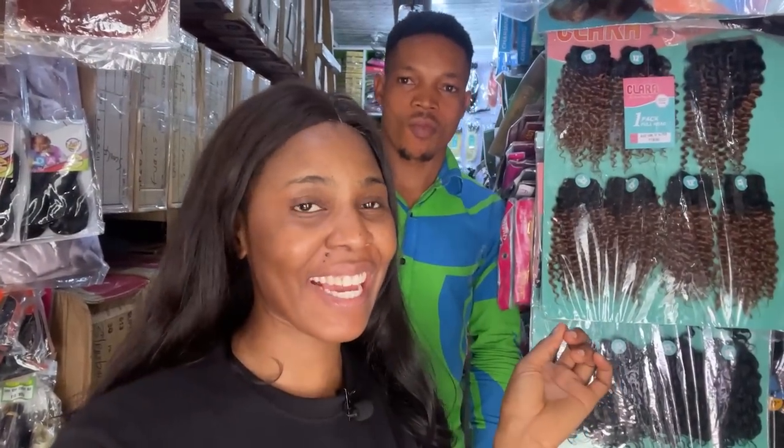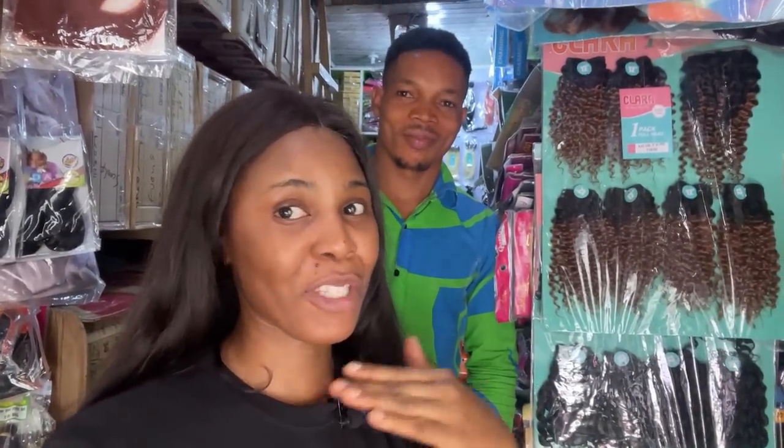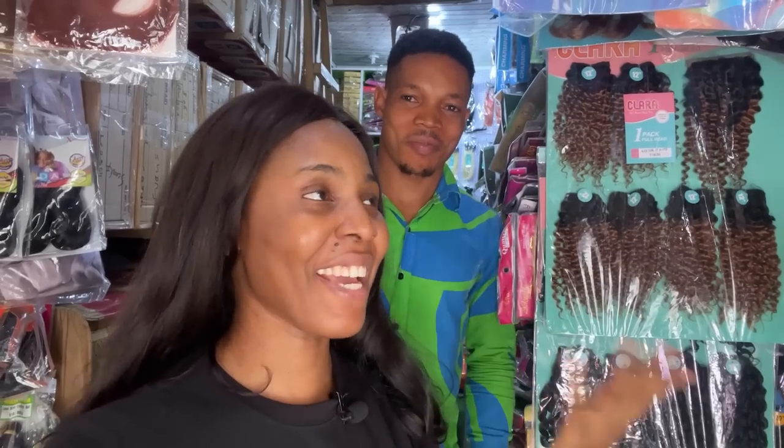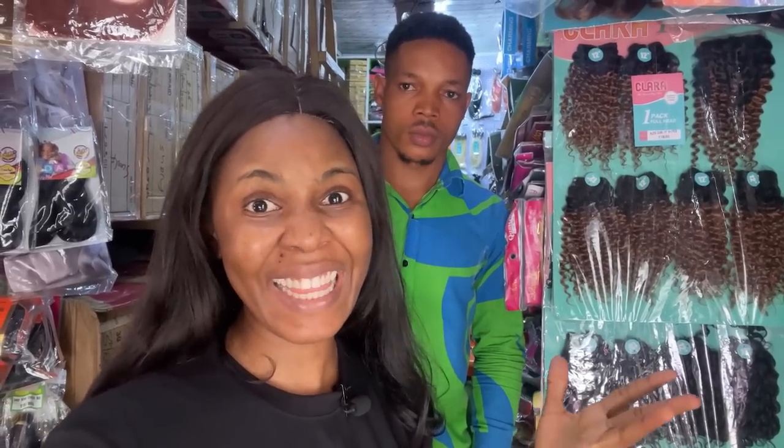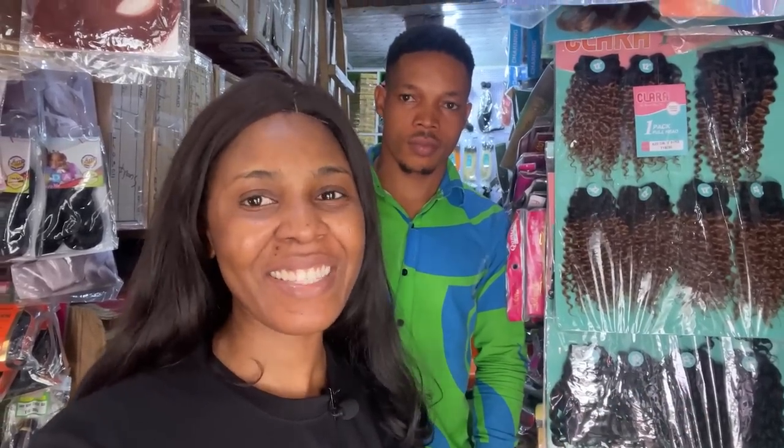Hi guys! Behind me is Mr. Amy — his name is Emmanuel Abby but he shortened it to Amy. He sells hair in the market here, including packets and naked hair. You'll find his number in the description box of this video. Please give him a call if you're interested in buying anything. Let me show you guys around — say hi!